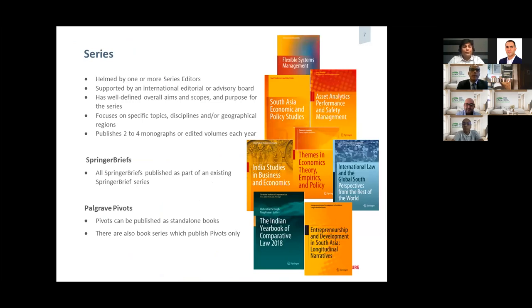I also want to talk about book series. Just like journals, book series and journals are very similar: a journal collects articles in a certain research topic, and a book series does the same but contains book volumes instead of journal articles. A book series has a series editor supported by an editorial board, and it has a well-defined aims and scope — whether it's to publish monographs or textbooks, and focused on specific topics. A book series can publish up to two to four monographs a year. We also have book series under Springer Briefs.